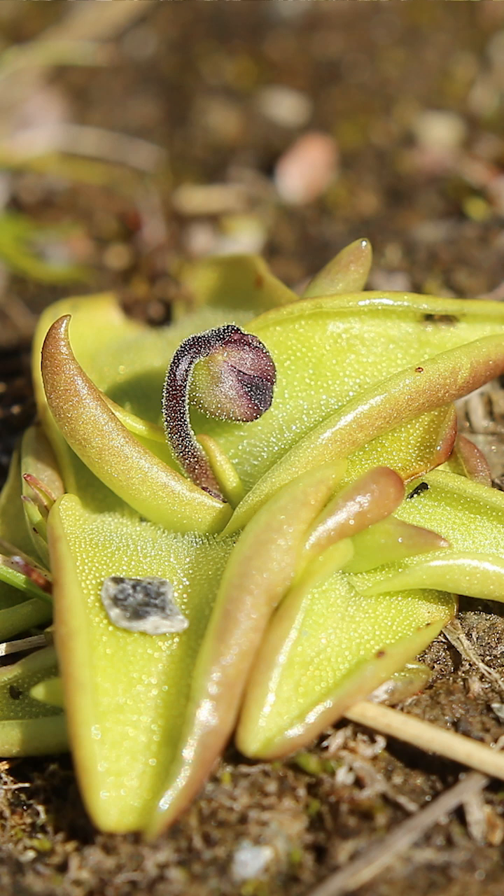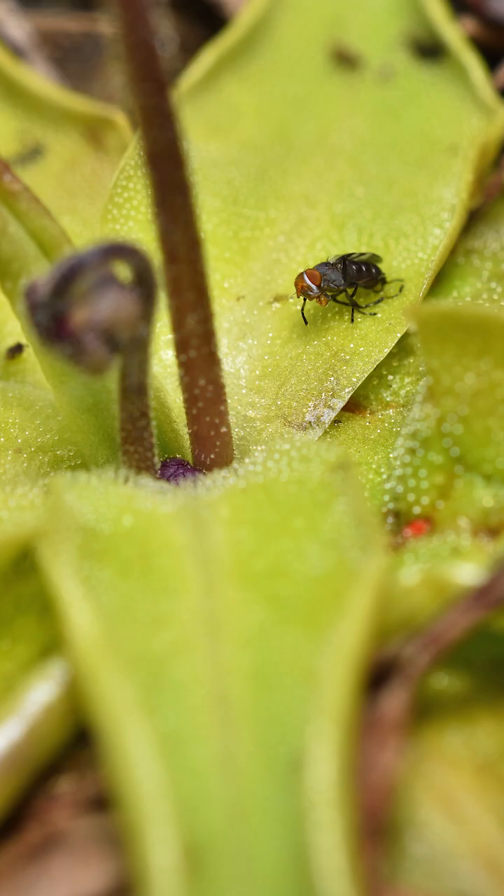The butterwort is a species of carnivorous plant that has a whole bunch of leaves at its base that are covered in a sticky residue, so once the insect gets trapped on there it will release a digestive enzyme and consume their prey.